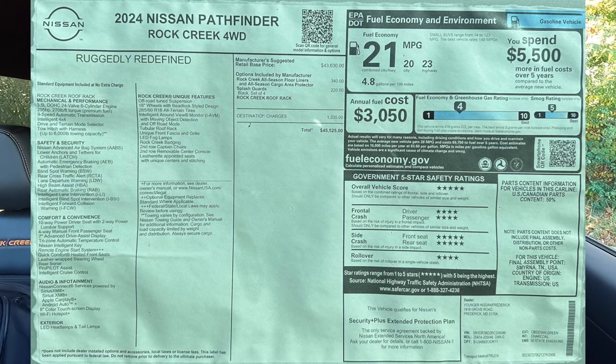A quick summary of what you get as standard: the 10-way power driver seat with two-way power lumbar, four-way manual passenger seat, heated front seats, intelligent cruise control, ProPilot Assist combining steering assist and adaptive cruise, the 360-degree view camera system, second row captain's chairs, and the second row removable center console. There's also a ton of safety features — take a look at the window sticker on screen.